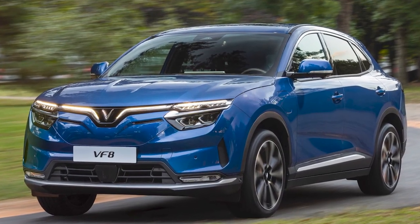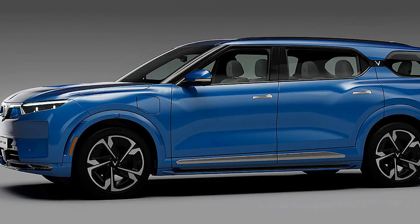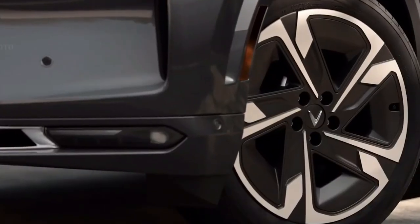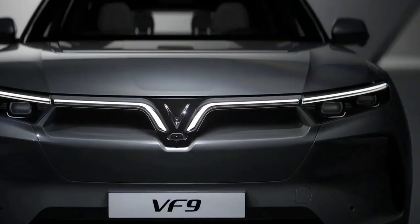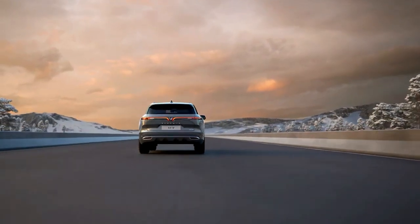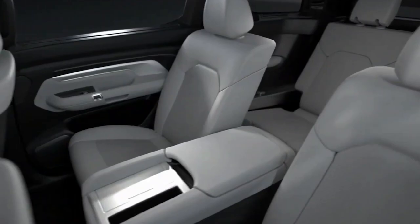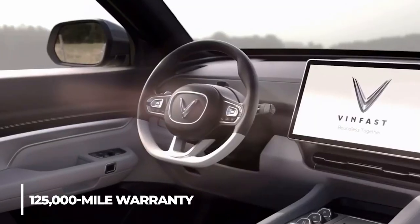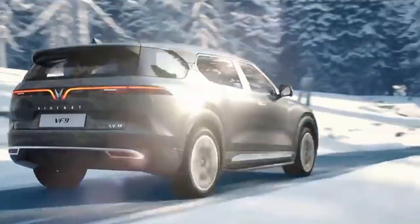The VF9 has a sporty look with 400 horsepower and a range of 350 miles per charge. In just six seconds, it can accelerate from zero to 60. VF9 promises cutting-edge infotainment, including playing games and e-commerce apps. The VF9 model comes with a 10-year, 125,000-mile warranty. It is already providing something that traditional companies do not.